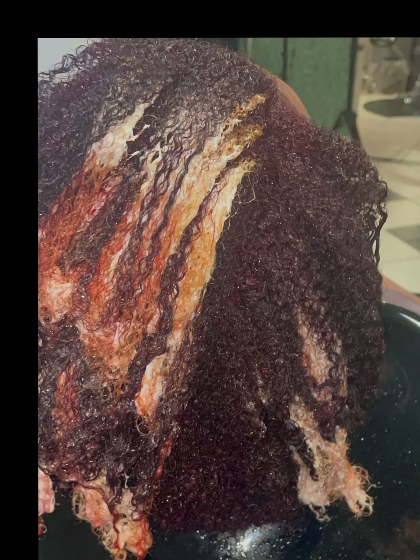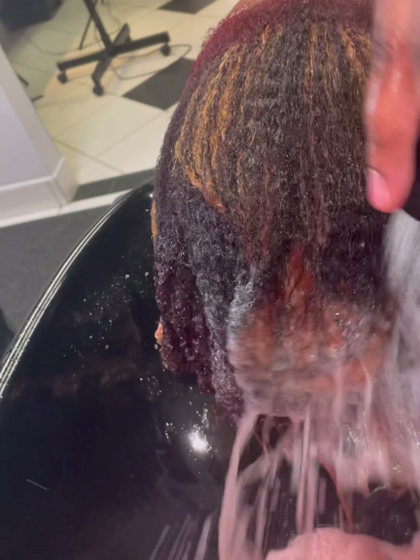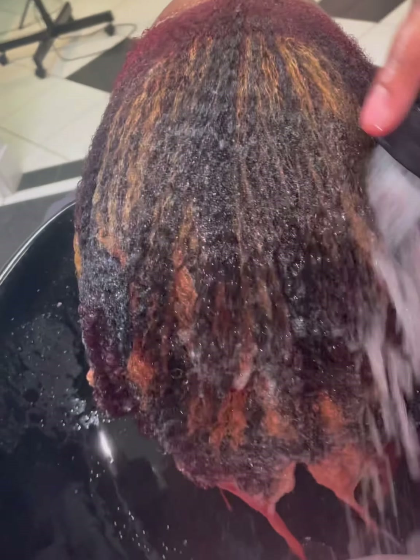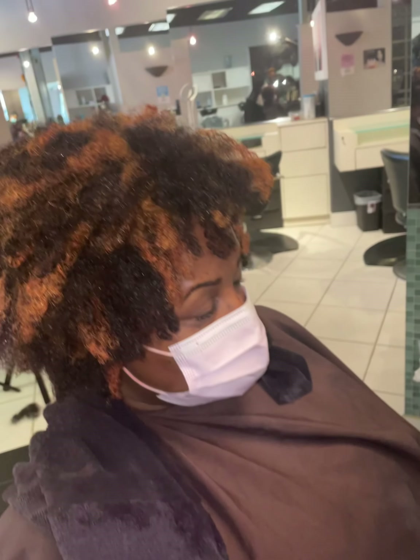Now here's where I'll tell on myself a little bit. Consultations are so important, and strand tests are so important — don't ever let the client rush your process. I did ask her the pre-color questions and she said she hadn't had color in years. Well, it turns out she did have some color on there. The copper I applied was still really dark because color cannot lift color. The ends were dark because she had used a box dye at some point and it did not lift. Had I done a soap cap or lightener first, it would have lifted. I should have just done a strand test on her to see.